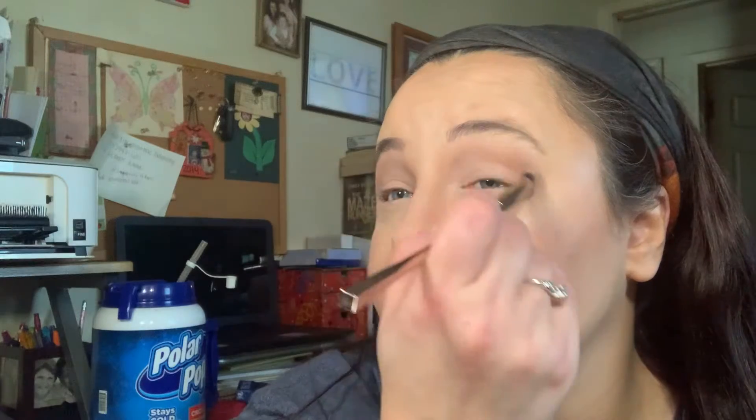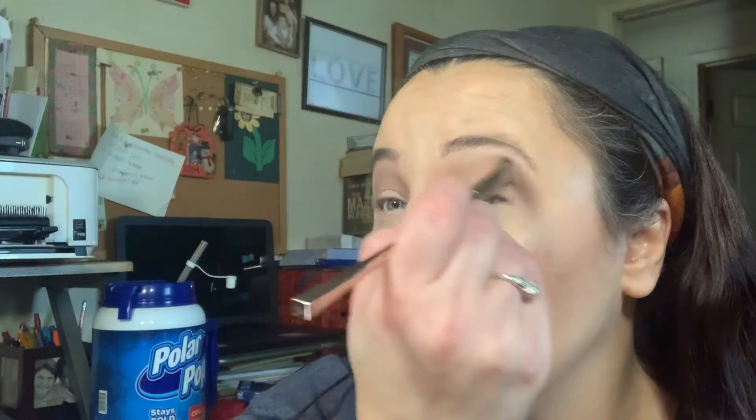Only because cherry is so dark — so if you have this palette and you want to do a look with it, you can do what you want. I personally want something more for it to blend into than just the white color, which is why I grabbed the Nudie Patootie. You can grab another palette, or if you have a single shade.